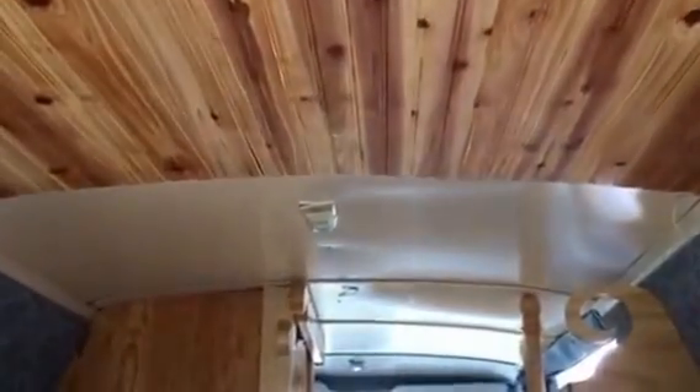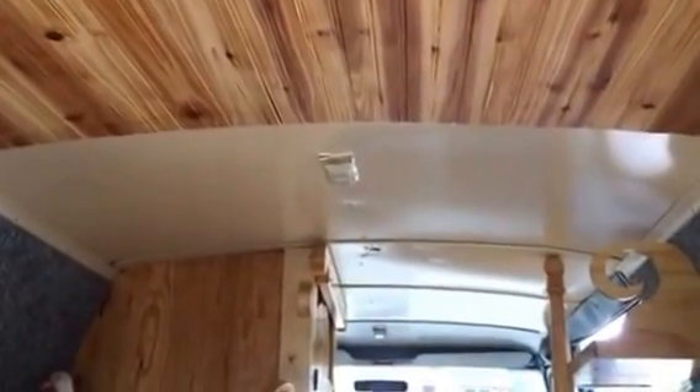I dreaded this project, putting this ceiling in. I've really been putting it off through the whole van build. I just didn't know in my mind how it was going to blend with the other white ceiling. It only took me a couple hours to get it in, and another half hour to varnish it.